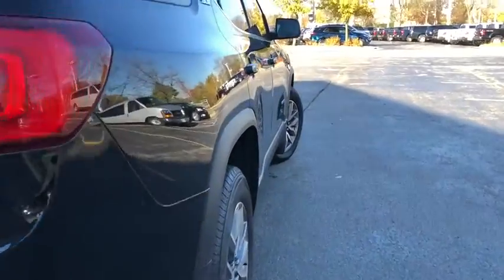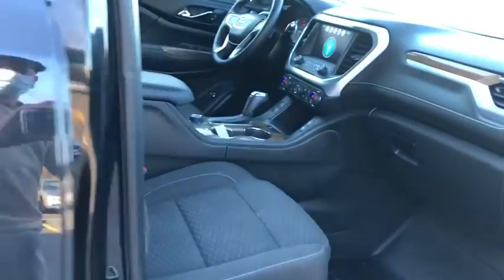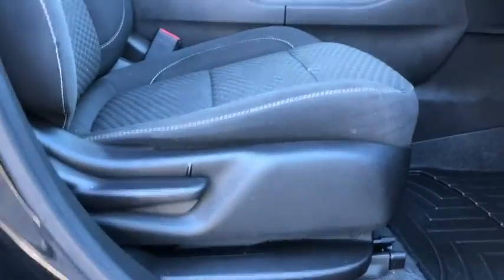This vehicle has less than 45,000 miles. Here are some of this vehicle's great options: traction control, Bose sound system, power lift gate, dual airbags, power steering, four-wheel disc brakes.